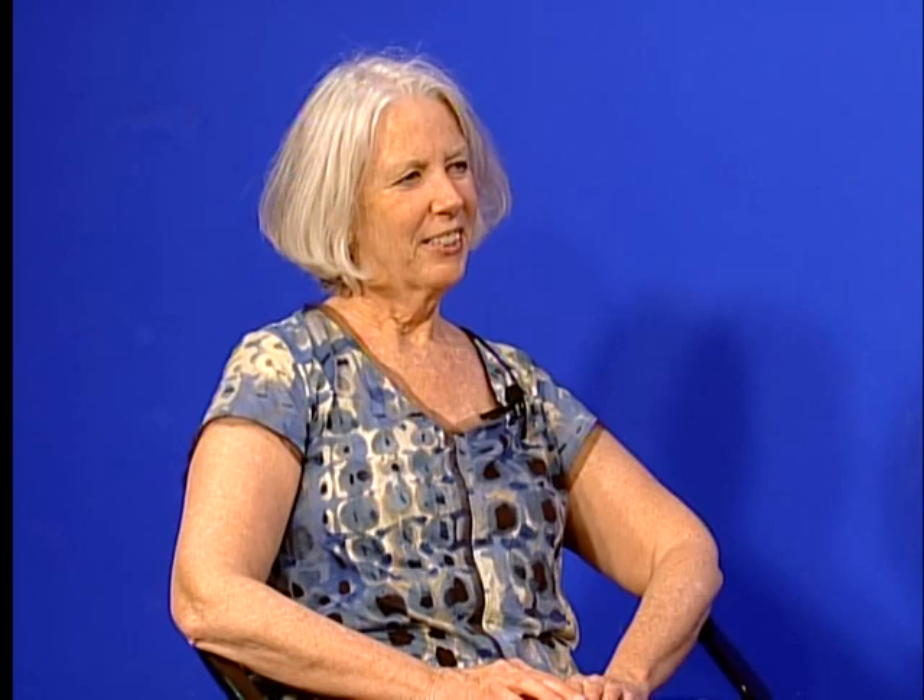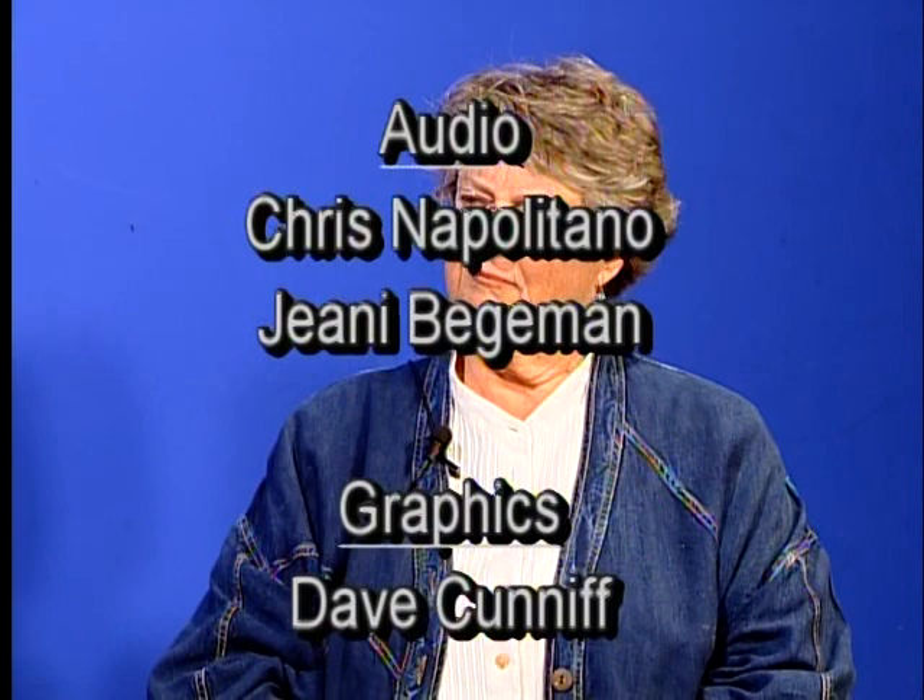We're out of time, Doreen. Thank you so much for coming — it was great talking and learning a little more about what you do. Thank you.